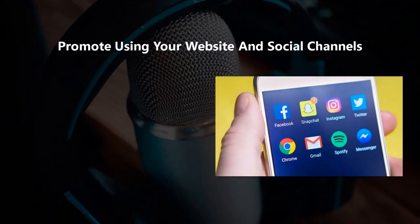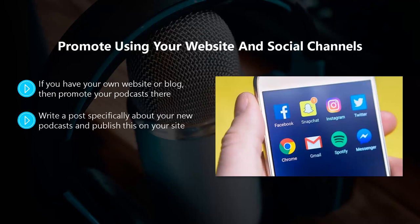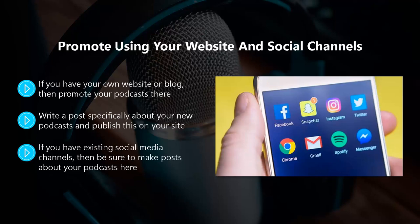Promote using your website and social channels. If you have your own website or blog, then promote your podcast there. If you have an email list, then send out a broadcast email to everyone telling them where they can find your podcasts and requesting that they leave you a review. Write a post specifically about your new podcasts and publish this on your site. You can add banners to your site as well promoting your podcasts. When you upload your podcasts to YouTube, you can embed these into your blog as individual posts. If you have existing social media channels, then be sure to make posts about your podcasts there. You can use your personal Facebook account to make a post and then direct people to your Facebook page to find out more, for example.